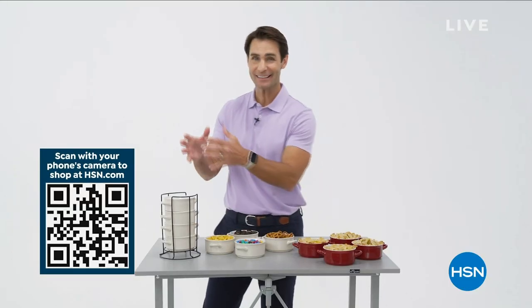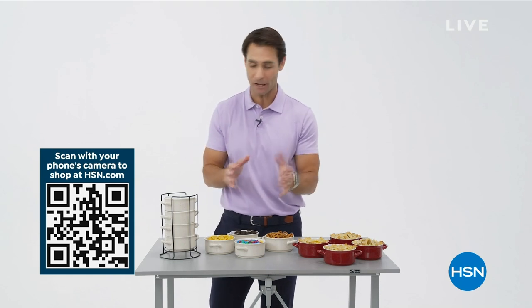Going into entertaining season, this is a Lust Have from Boston Warehouse.